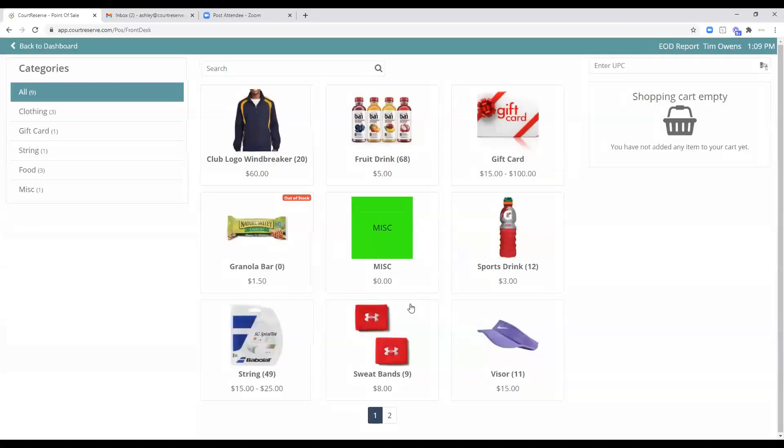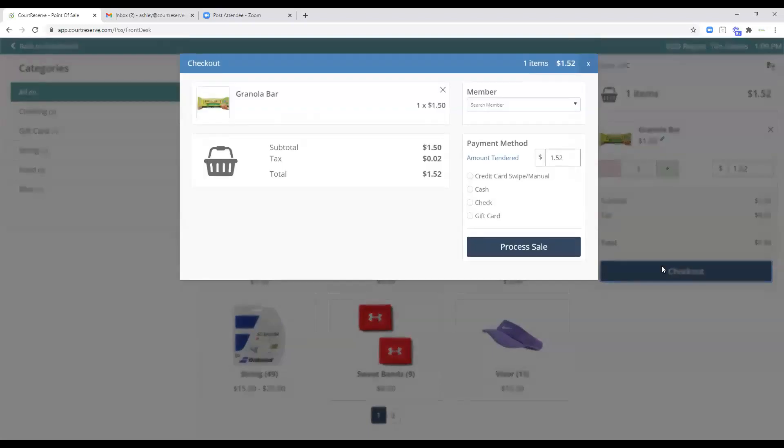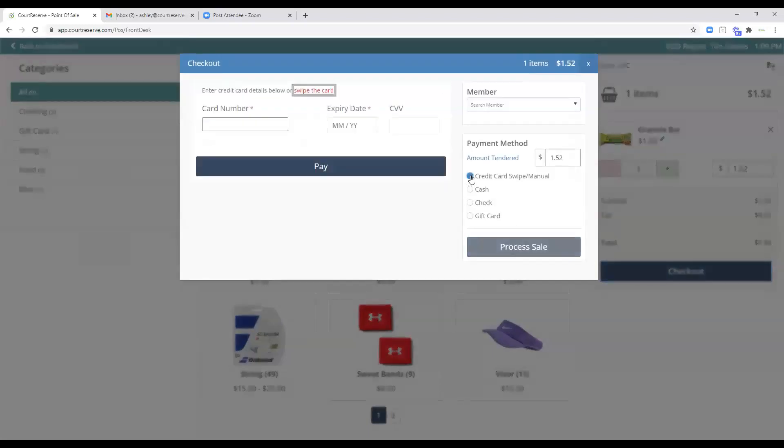One option that's worth mentioning is the credit card option. For those with credit card swipers and terminals, you click that option and it sits waiting for input. When you click Process Sale the information goes to the terminal. If the terminal can't read the card, you always have the option to manually input the credit card number right there in the credit card section.